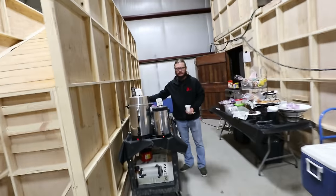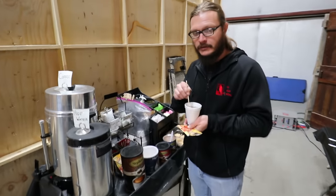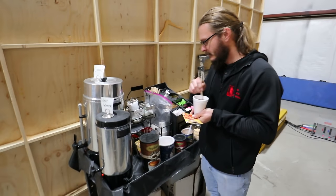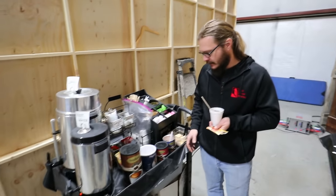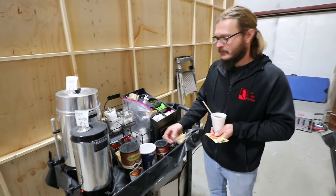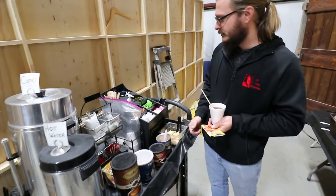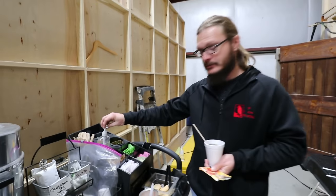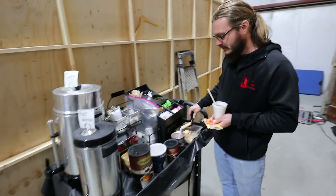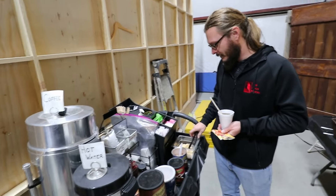So let's see what else craft services has to offer. We have a little apple cider. We have a variation of hot chocolates and teas. We have hot water and coffee. We have different sugars and sweeteners, as well as some hand sanitizer. Some biscuits that you can dip in.